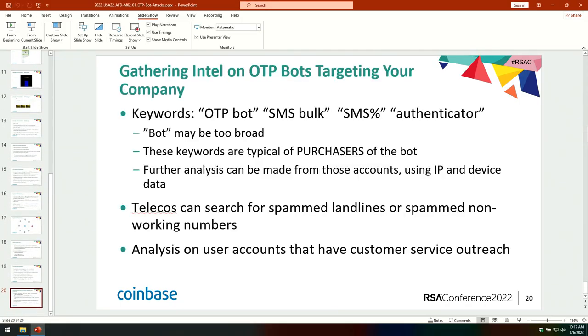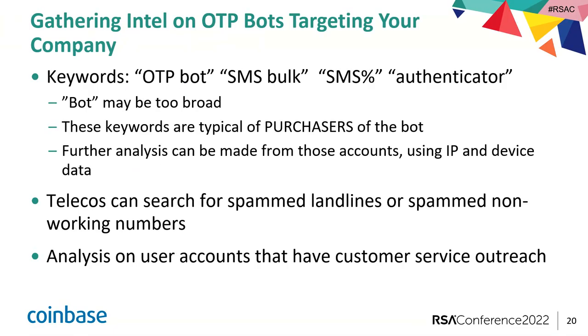These particular bots are through SMS because these are robocalls, but it can be customized to whatever. The ones we spoke about today are through texting, but it absolutely can be through email — you could put that in the script. It can take over accounts through any method.